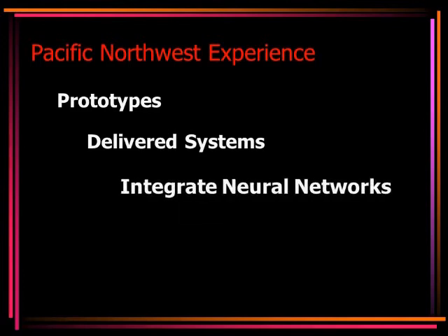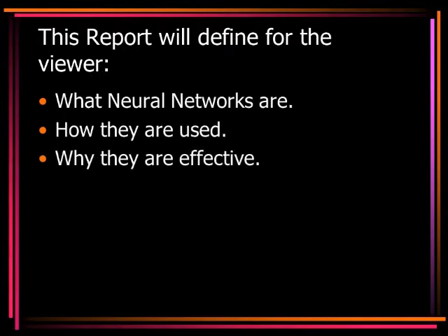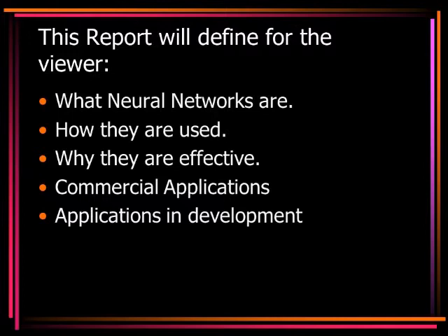Their work includes applications for a variety of clients, including two medical devices which have received U.S. patents. This report will define what neural networks are, how they are used, why they are effective, commercial applications, applications in development, and the first living cyborg.